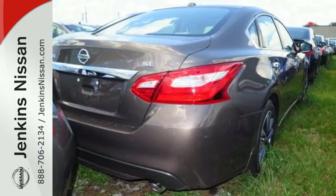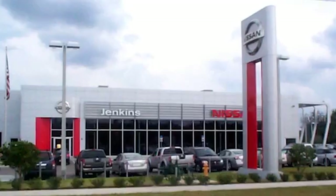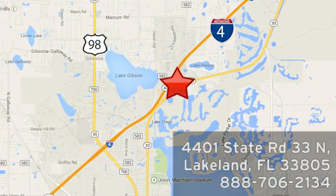Make sure to stop in for a test drive. At Jenkins Nissan, honesty is our policy. We're conveniently located at 4401 State Route 33 North in Lakeland, Florida.